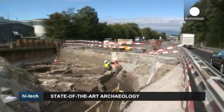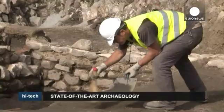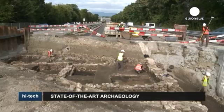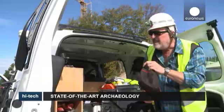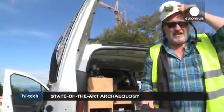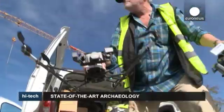We're on Highway A1 near Lausanne in Switzerland. Here, under the asphalt, an archaeological dig is underway on this ancient Gallo-Roman site. It's a long, time-consuming job which has been made easier in recent times thanks to new technology.